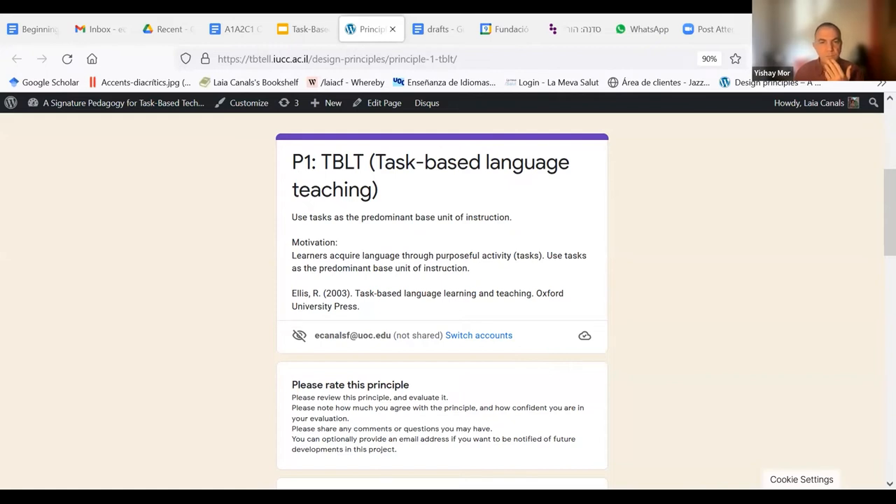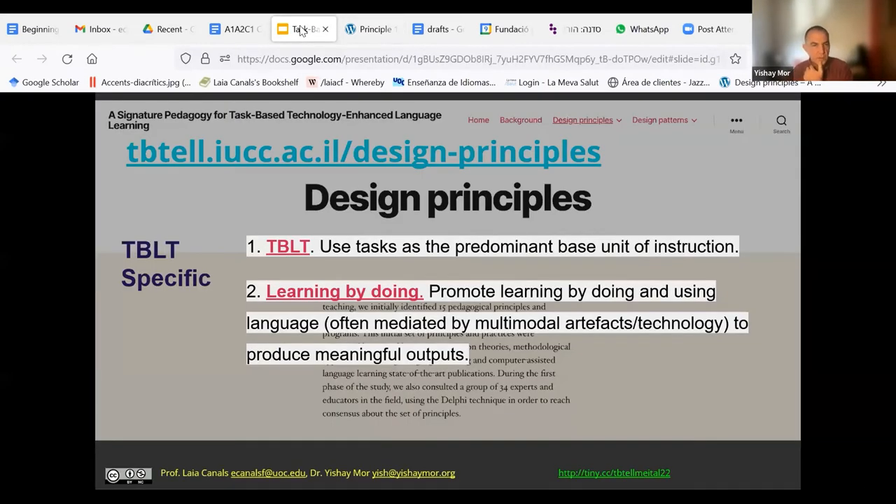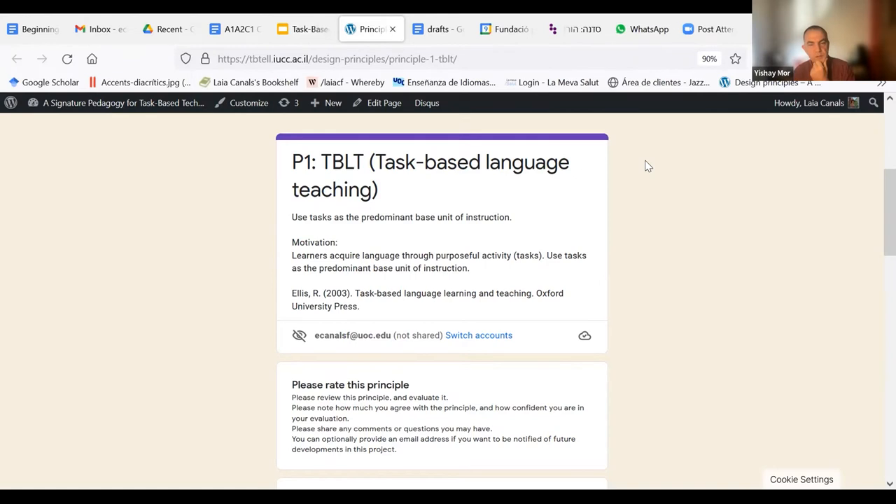An interesting comment: task-based teaching is a way to engage learners, not necessarily for assessment. They should relate to the intended learning outcomes and learning goals — I can identify with that. I wonder about this — the tasks are a good way to engage learners, but not necessarily for assessment. Laya, do you want to respond to that?